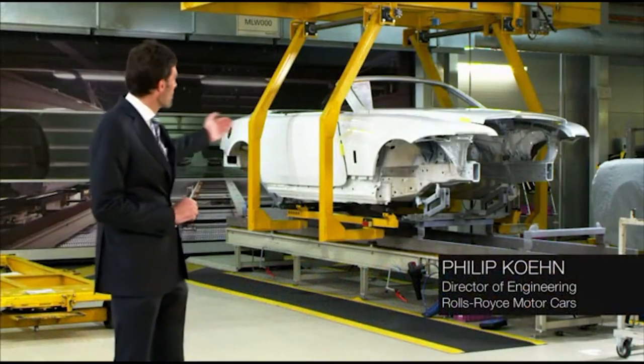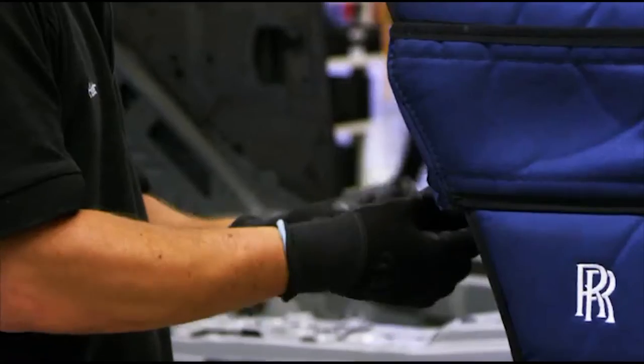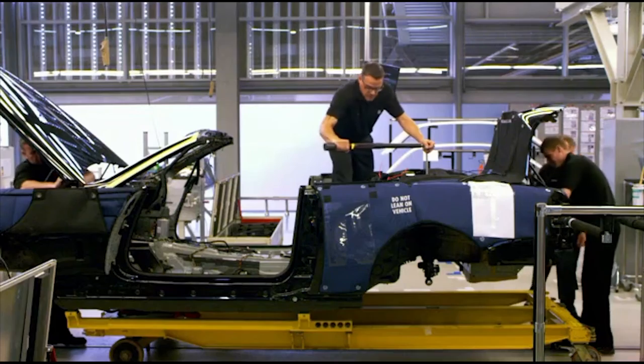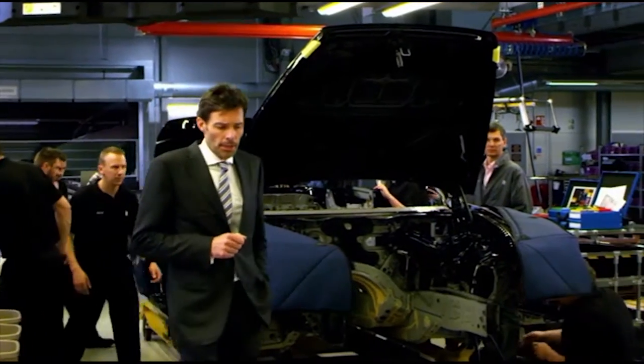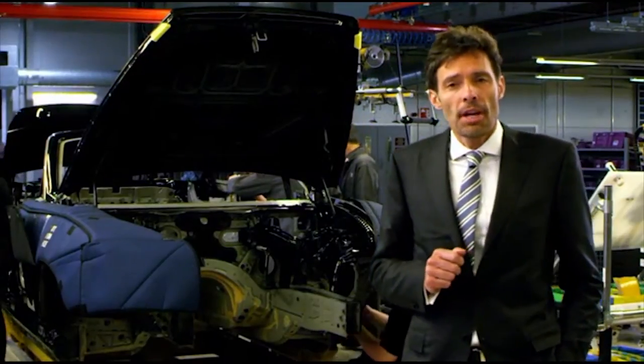Hello! Behind me you can see the all-new Rolls-Royce Dawn, fresh out of the paint shop and starting its journey down the assembly line. We have engineered the ultimate open-top four-seater super luxury car. It's not a Wraith convertible — it's a car that has a character all of its own.